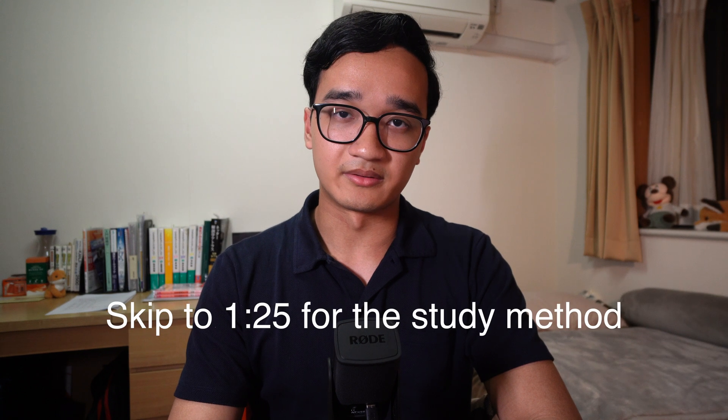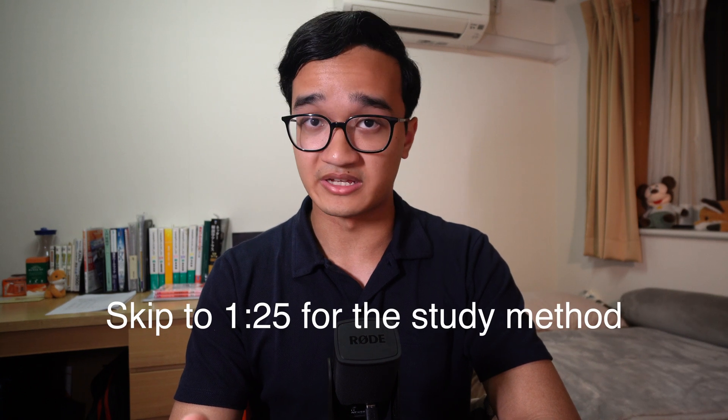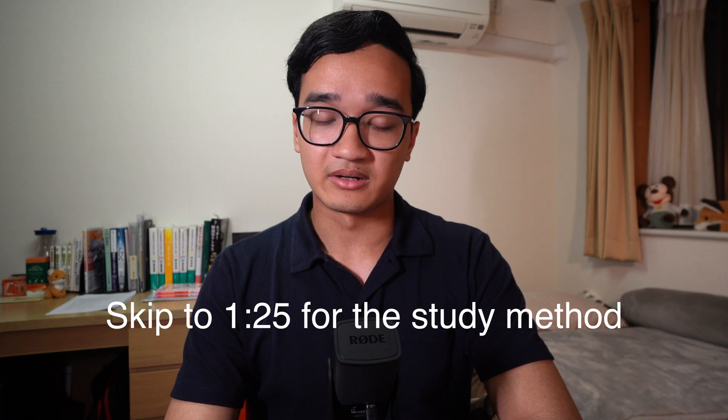Today I want to talk about how I study for exams in medical school. I specifically mention exams because I think there's quite a difference between the way you would want to study to do well on a test compared to the way you study for the sake of learning. Studying for exams requires you to be efficient with your time, especially in medical school when you have a lot of information and a short amount of time before the exam.